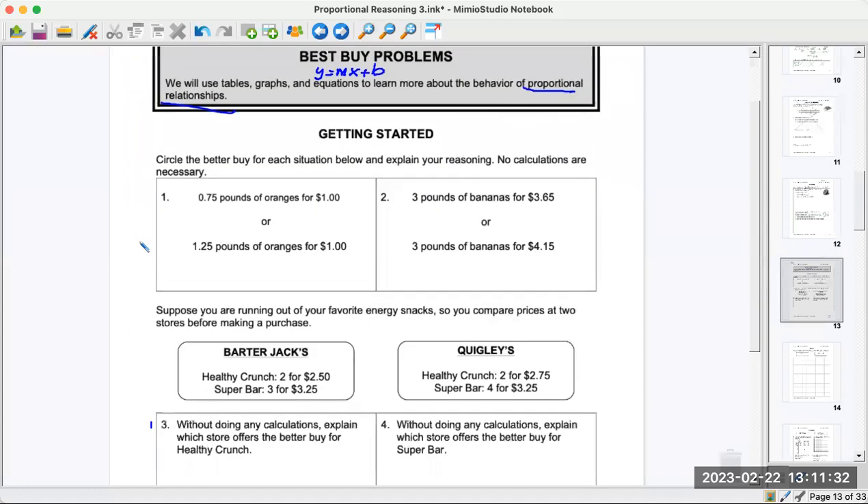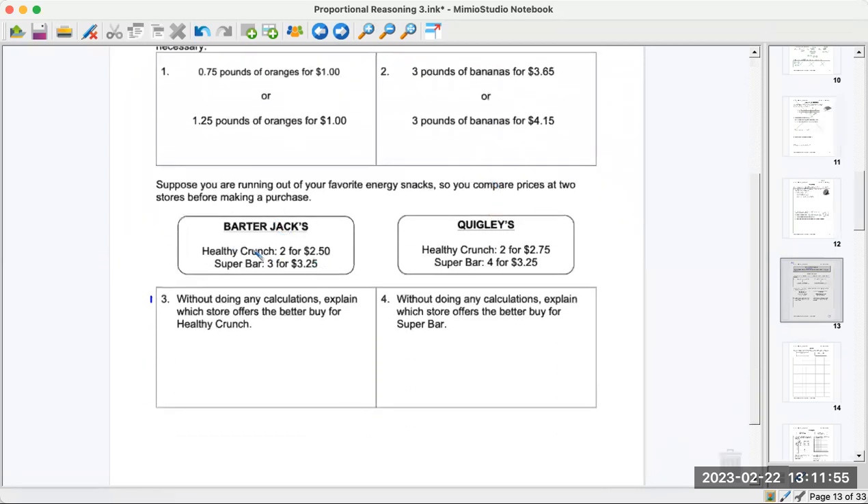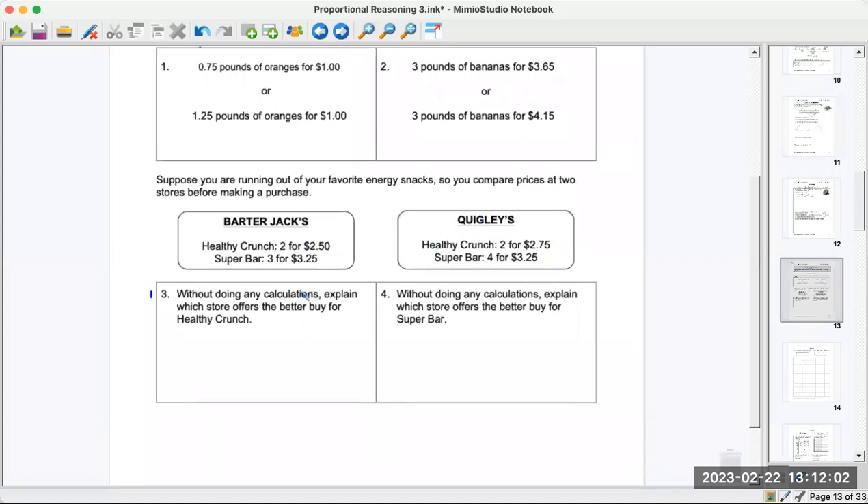Getting started: circle the better buy for each situation below and explain your reasoning — no calculators necessary. You're comparing oranges in one store versus another, and bananas in one store versus another. Where would you buy them? Of course you want the cheaper price. Healthy Crunch has two for $2.50; the other store has two for $2.75. It's easy to see which is the better buy. It's just a little reading and thinking — please do it.